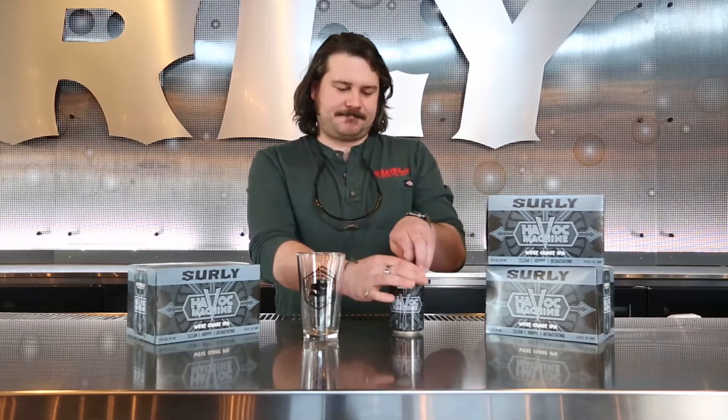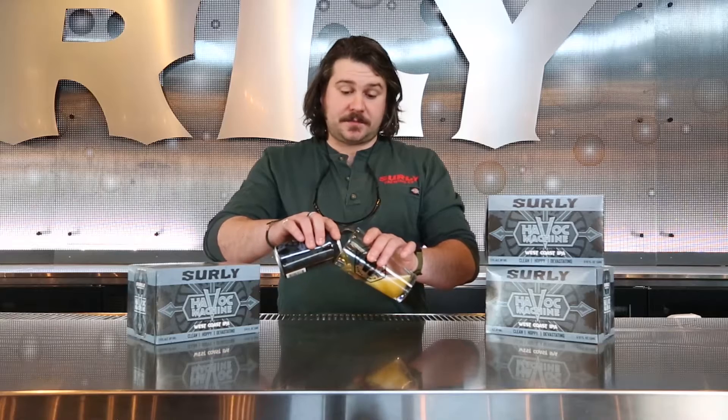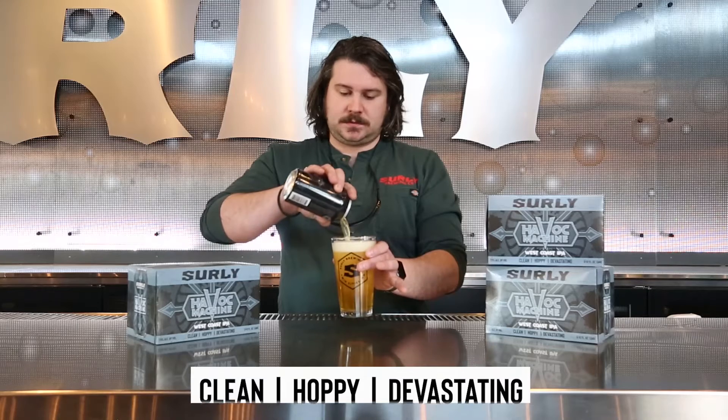All right, let's taste it. West Coast IPAs are not going to be in the hazy realm — they're going to be clean and very, very clear. Really good color.